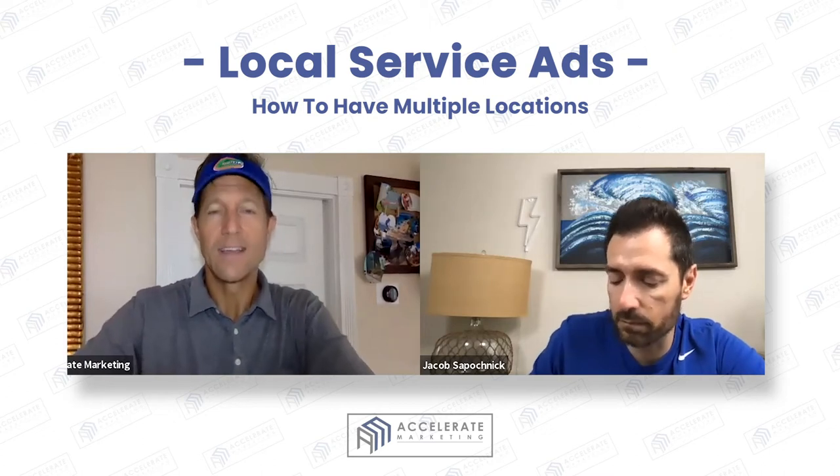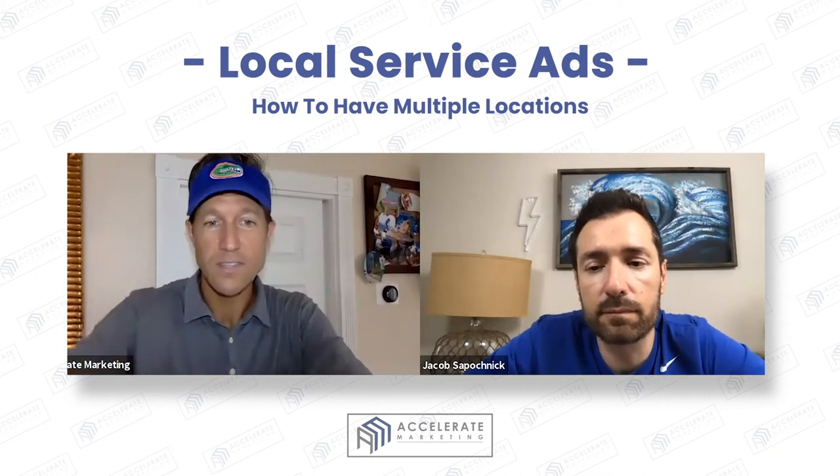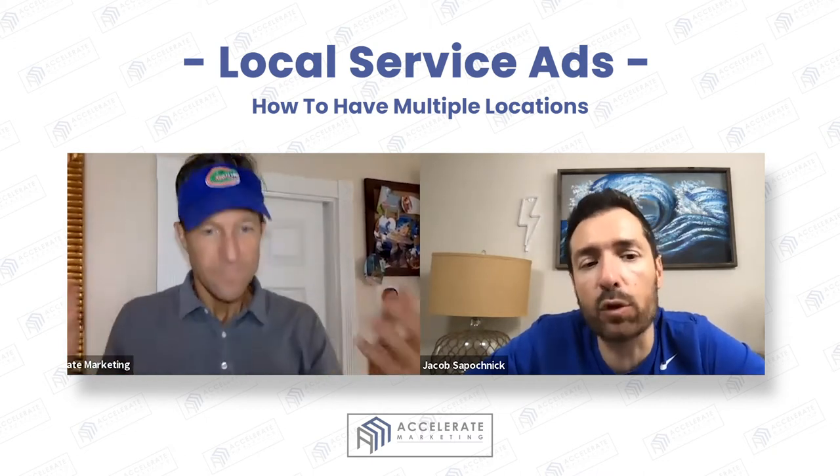What I wanted to talk about today is the third R, which is radius. And one of the questions that you asked before: can I have multiple locations?